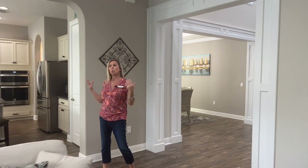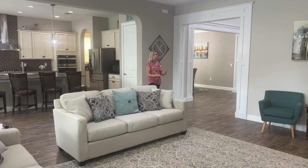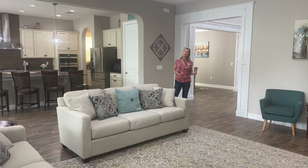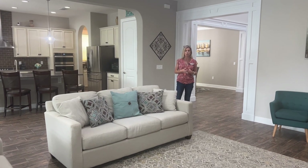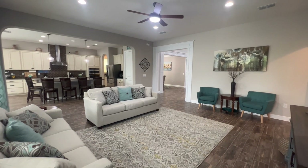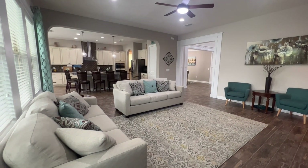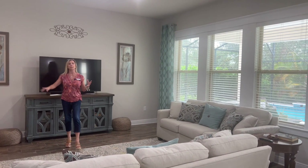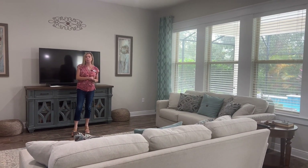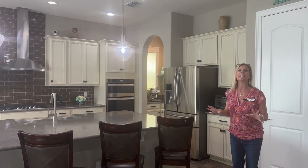Here we are in the main hub of the home. One of the reasons the Chesapeake floor plan was so popular when this community was new is the expansiveness of it, as well as the usability of the square footage. Huge family room right here with four windows looking out to the pool — yes, this is a pool home with beautiful landscaping. That porcelain wood plank-looking flooring extends from the moment you walk in all the way back here. Additional recessed lights and a ceiling fan above, with an arched curved entryway into the kitchen.